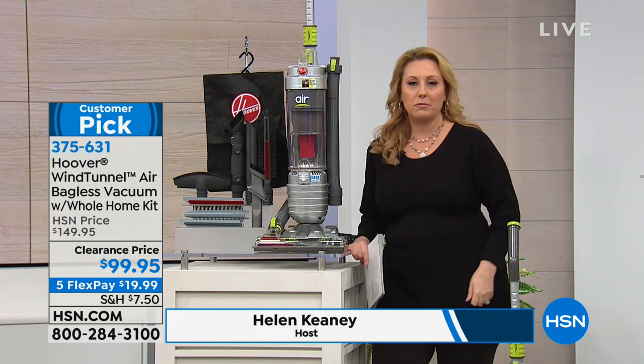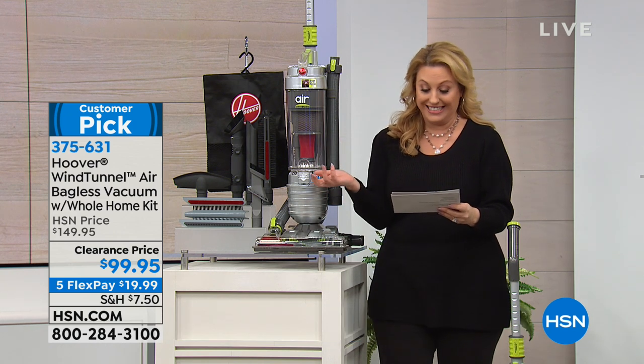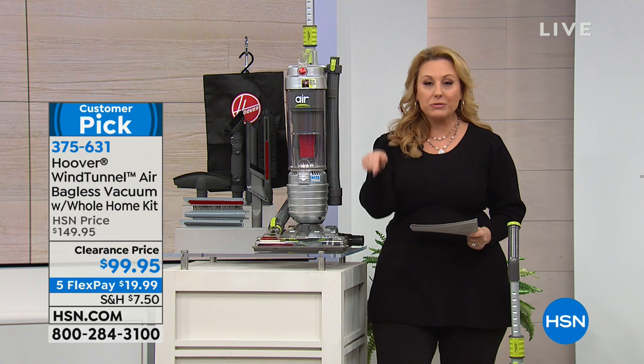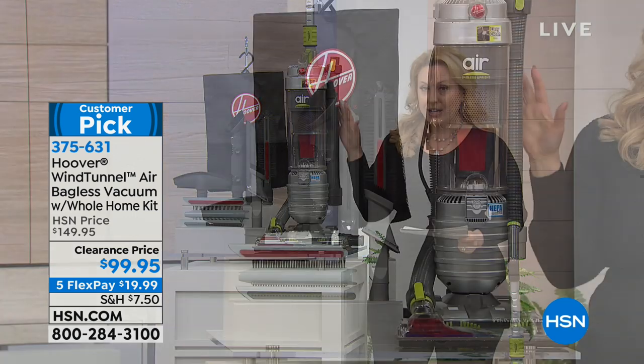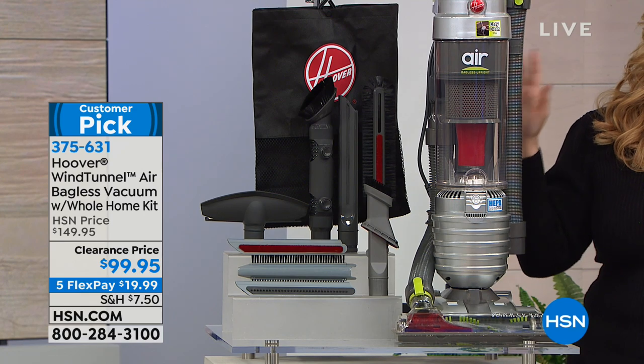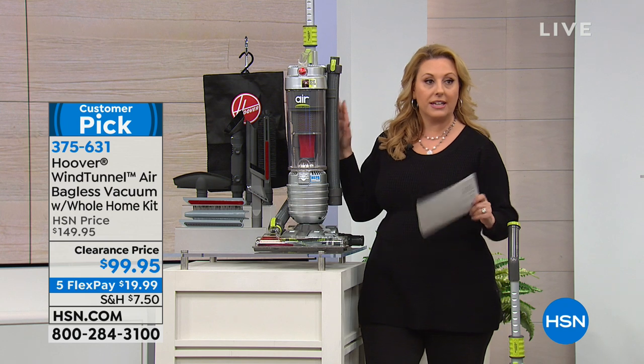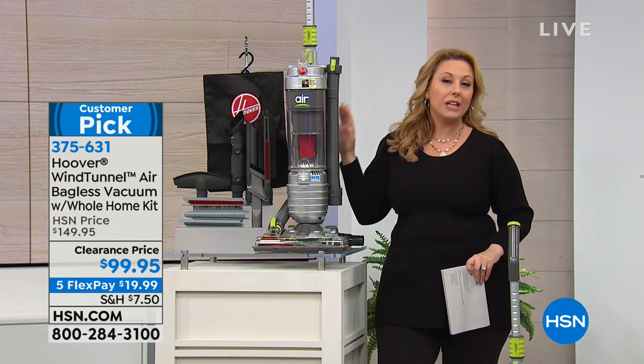So what did we do? We put it on a clearance price. We reduced the price and it's the lowest price it has ever been presented at anywhere. It has a 30-foot power cord, two-year warranty, and lots of FlexPay — I think it's under $20 to get home. It's also lightweight.